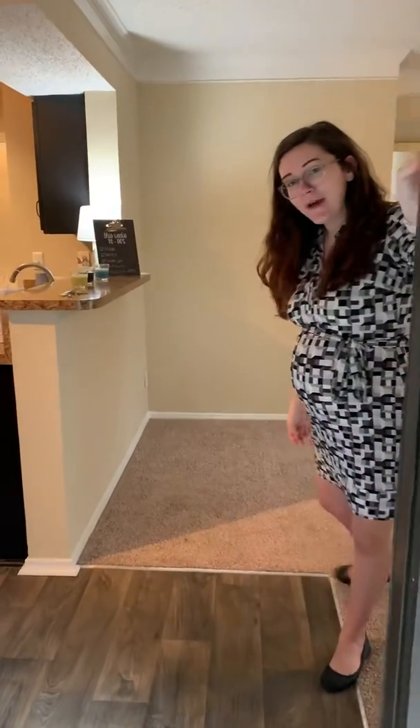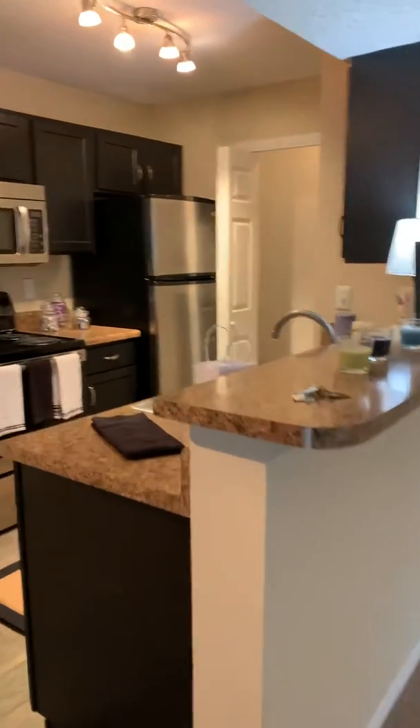Hi, my name is Austin. I'm the leasing manager at Miracle Springs and I'm here to show you our brand new floor plan. It is our smaller two-bed, two-bath, eight hundred and eighty-six square feet.